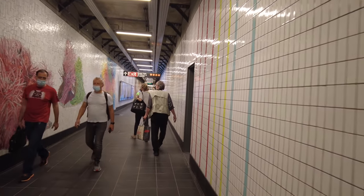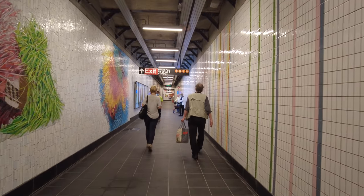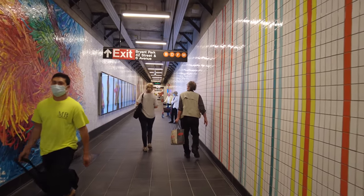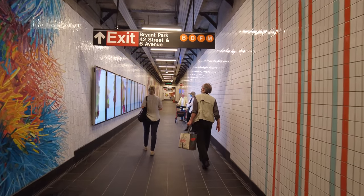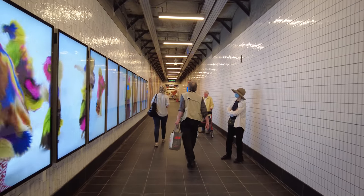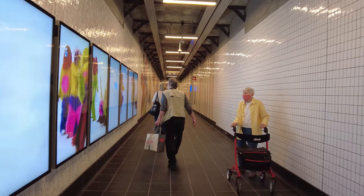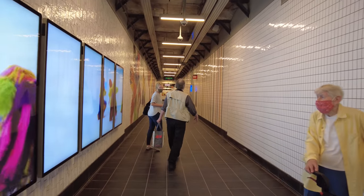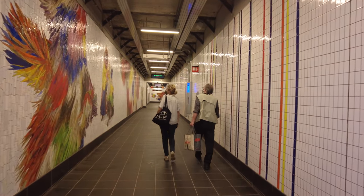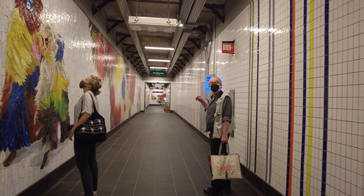From a practical standpoint, this tunnel will be great for bad weather. If it's windy, raining, or snowing, you can walk completely underground between Bryant Park and Times Square for a transfer. I don't really think this passageway is great for transfers with the exception of the B, D, F, M and the 1, 2, 3 on the 6th Avenue and 7th Avenue lines respectively.